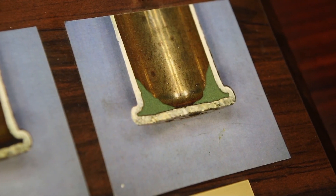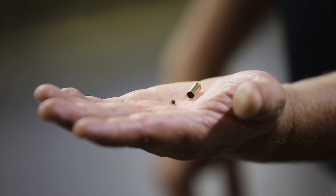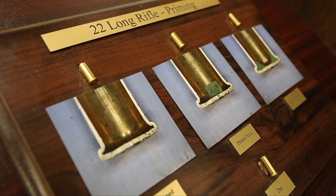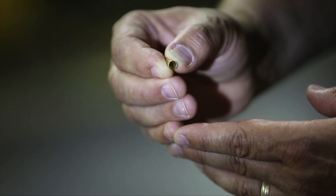Not having a centralized primer is a real challenge. It's what I would call a barrier to entry for other manufacturers, because it's not easy to take an explosive and spread it into the rim of a shell case.